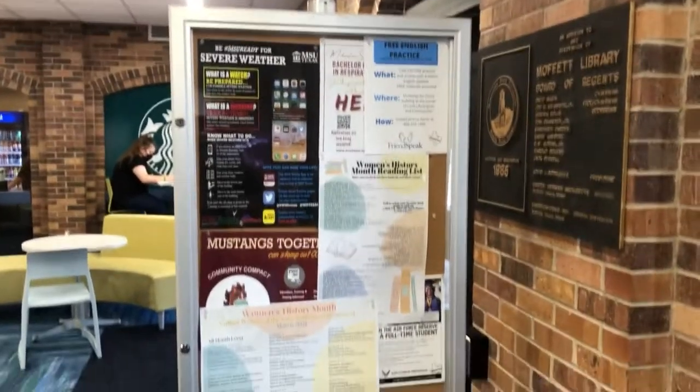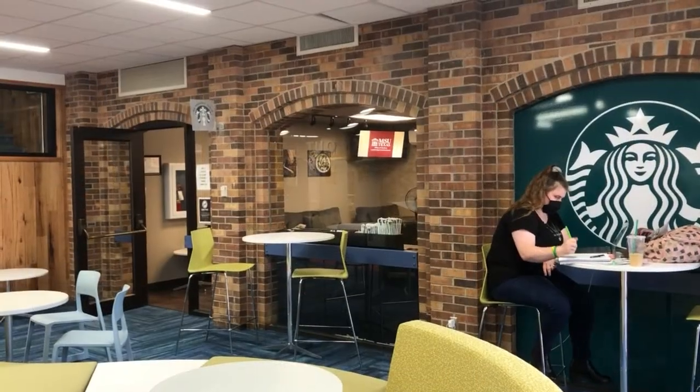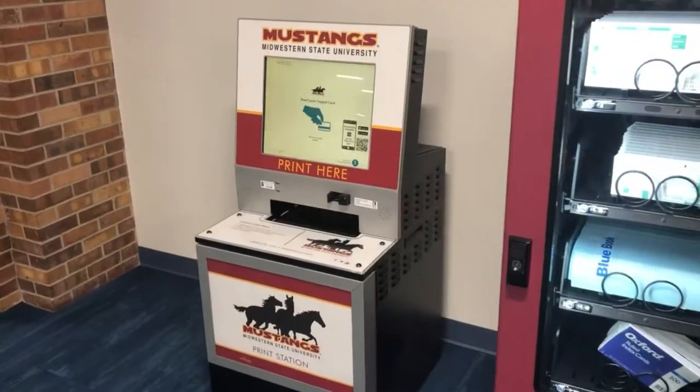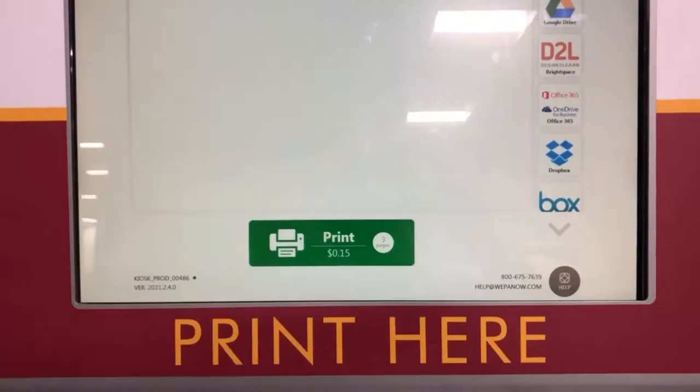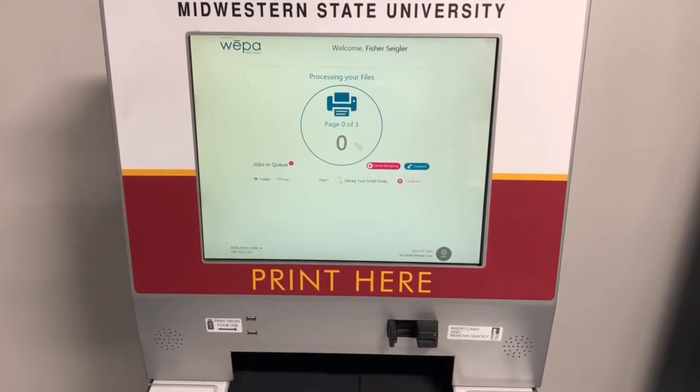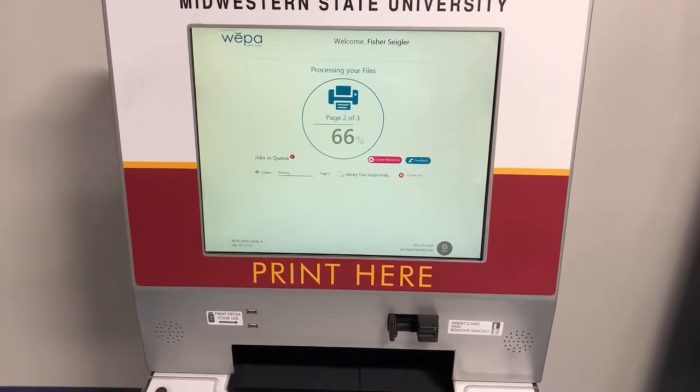Welcome to the lobby. Here you'll find a Starbucks and some vending machines. There's also various equipment for students to use, such as a copy machine, a really nice scanner, and a WEPA. There are WEPAs all across campus made for printing material at a low cost for students, so it makes sense to have one conveniently placed in the Moffitt Library.